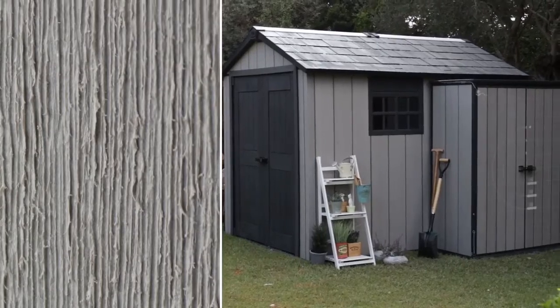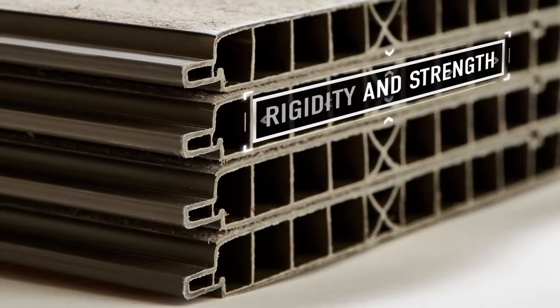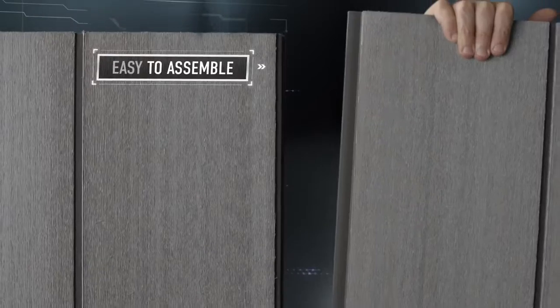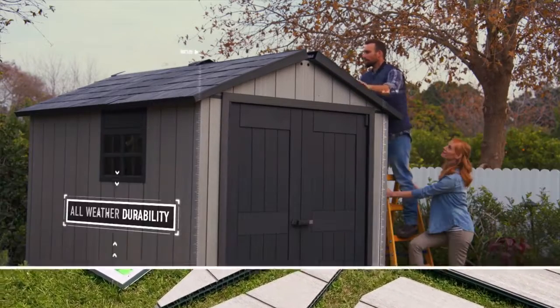Duotec outdoor products feature a natural look and feel. They are rigid, strong, easy to assemble, and offer complete resistance to all weather conditions.